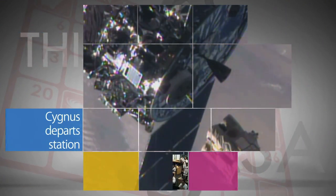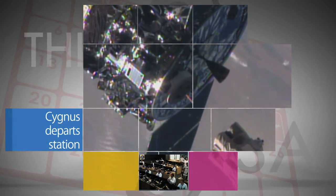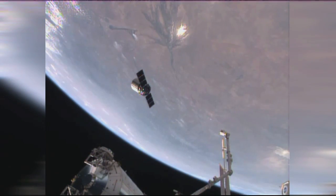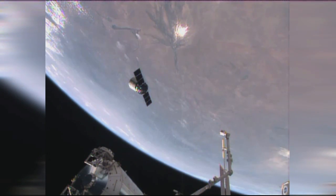After a month-long stay, Orbital Sciences Corporation's Cygnus cargo craft departed the station August 15 loaded with trash. The Cygnus, dubbed the S.S. Janus Voss for the late astronaut, arrived at the station on July 16 with almost three tons of supplies.